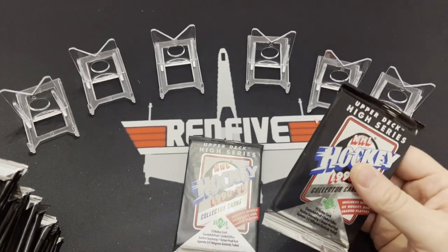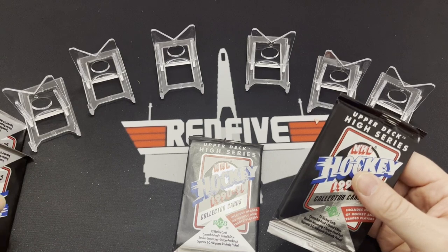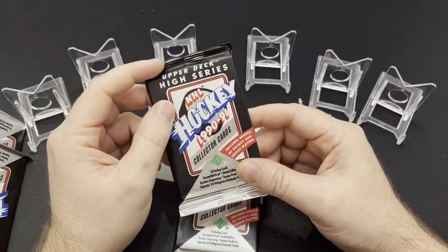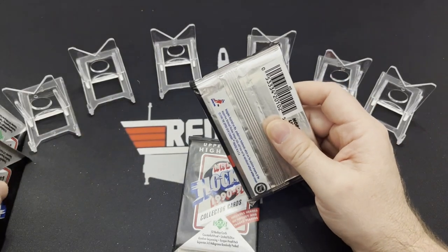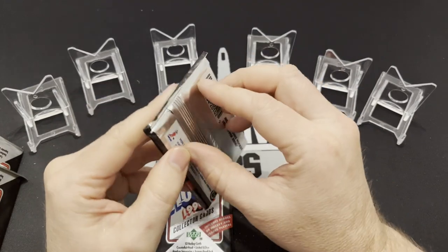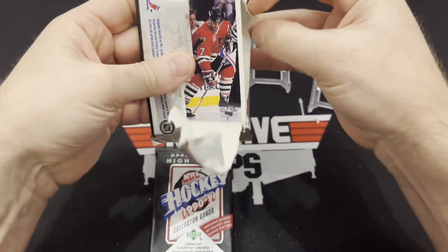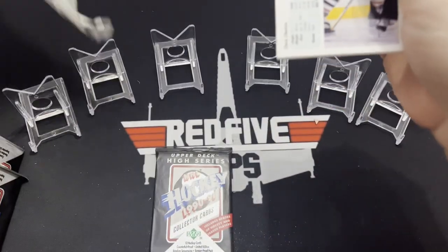Hello everybody and welcome to another card opening video. This is Brandon with Red 5 Rips and today we got something a little bit different. We got some hockey cards from the early 90s. We have NHL Hockey 1990-1991 Upper Deck High Series. I've got a stack of these packs, probably 20 packs maybe. And I am not necessarily a hockey connoisseur from back in the 90s, so I'm not going to know a lot of these players. I'll know the basic players that were decent.